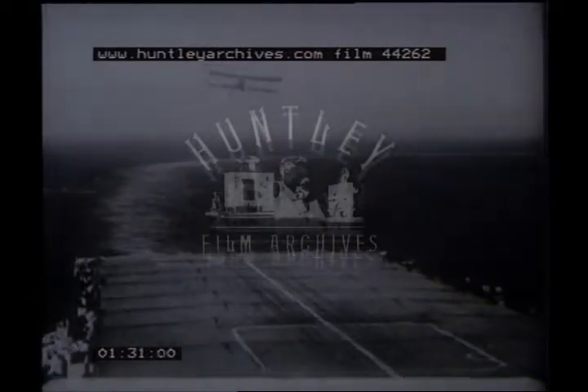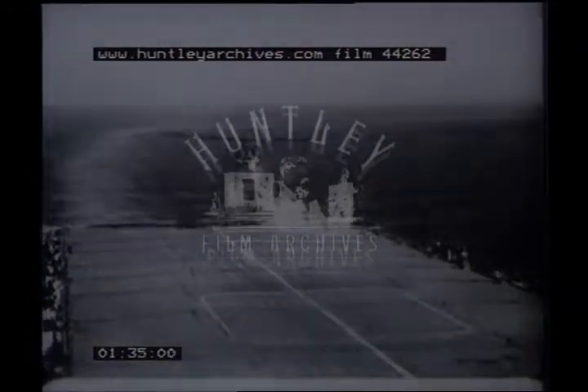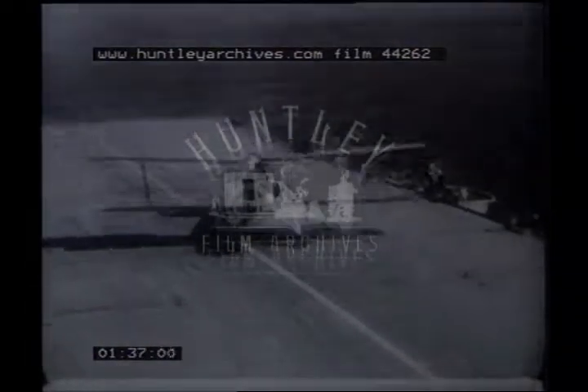An historical moment: the last landing of a Swordfish on HMS Ocean during 1945. This was the only type of TSR machine in service during the Second World War. It served the fleet well, despite the fact that towards the end of its time it was completely outclassed as regards speed and performance.